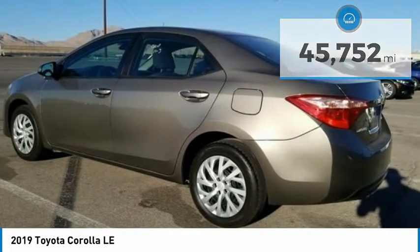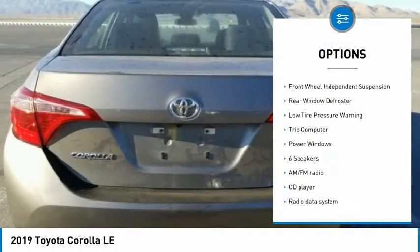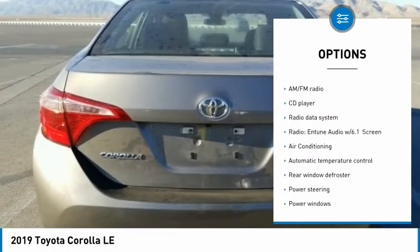Here are some of this vehicle's great options: electronic stability control, brake assist, traction control, remote keyless entry, speed control, and front wheel independent suspension.